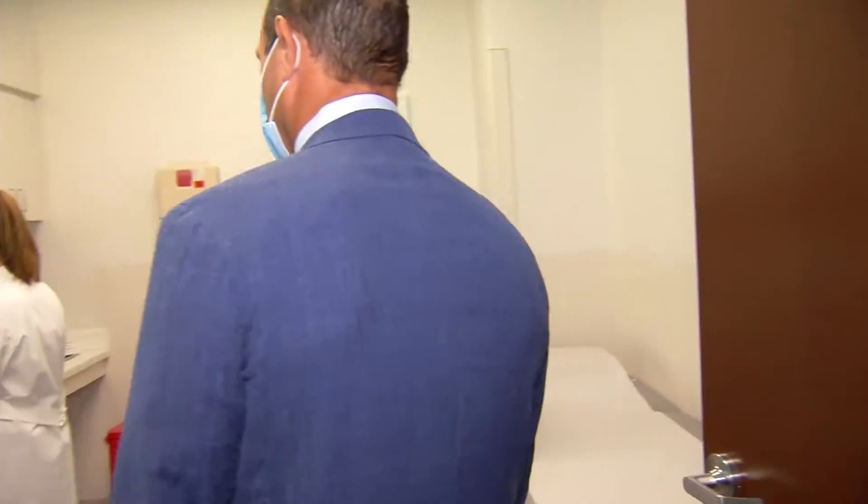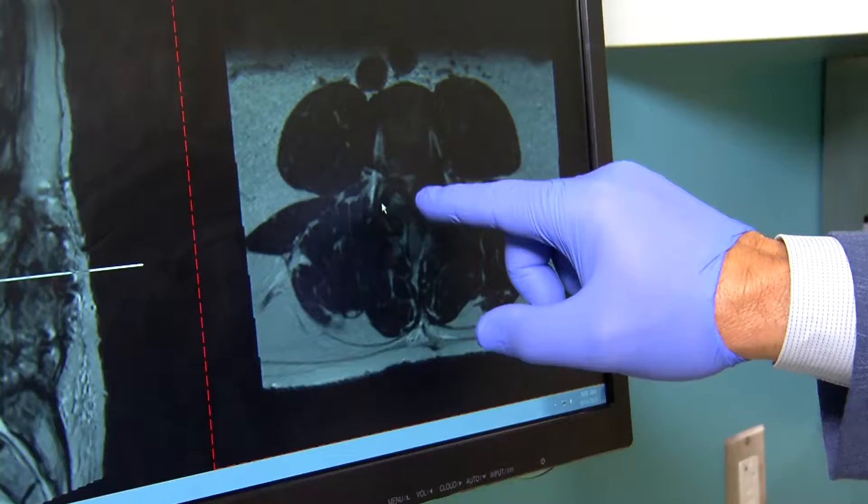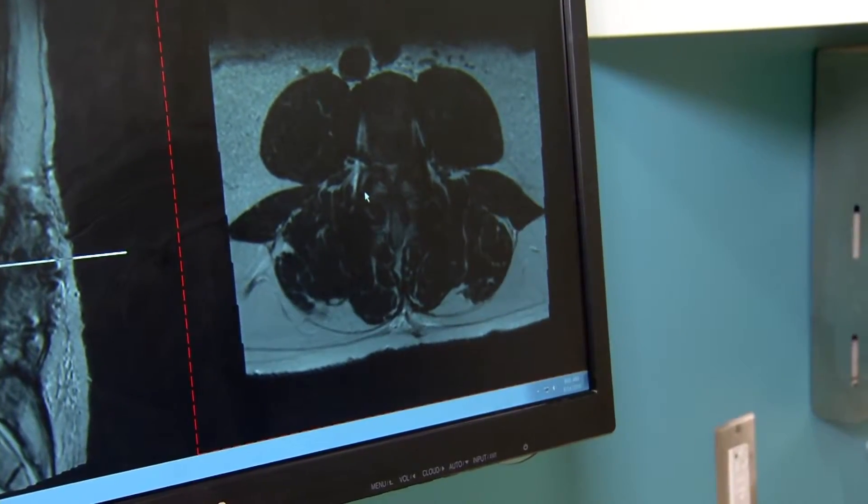Paul went to his doctor and got an MRI. He sat down and he stuck it in the computer and he was just staring at it, not saying a word, which I knew that couldn't be good. He was going to need spine surgery again.